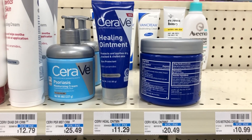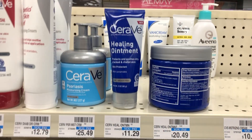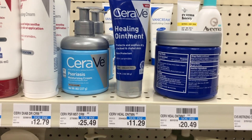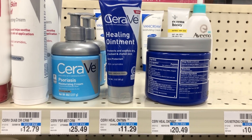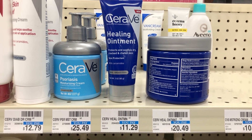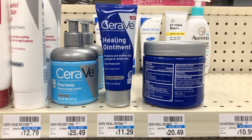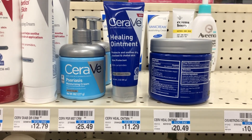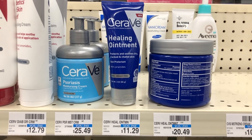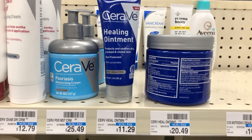I'm going to use one of my $4 off Cetaphil CRTs to get this Cetaphil 3-ounce Healing Lotion for $1.29. It's $11.29 regular price. If you use a $4 off coupon from CeraVe.com manufacturer, the $4 off CeraVe CRT we've been getting every single week, and then a $2 off $10 Lotion CRT, it's going to take $10 off, bringing your total down to just $1.29 for the CeraVe Healing Ointment.